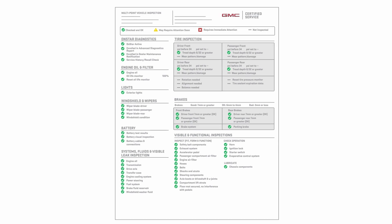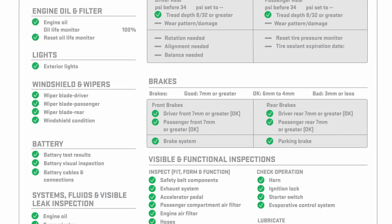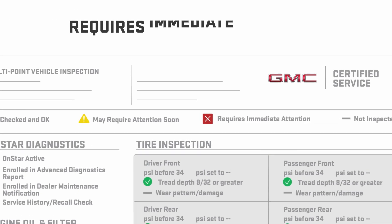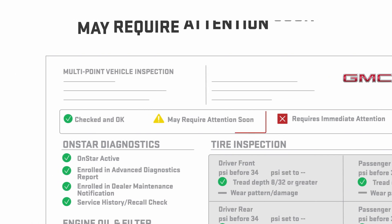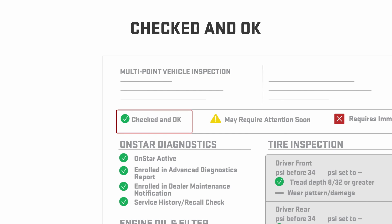Here's what it looks like. The Multi-Point Vehicle Inspection form uses red, yellow, and green indicators to assess maintenance needs. Red indicates items that need immediate attention. Yellow indicates items that should be addressed soon, while green indicates systems that are working well and do not require action.